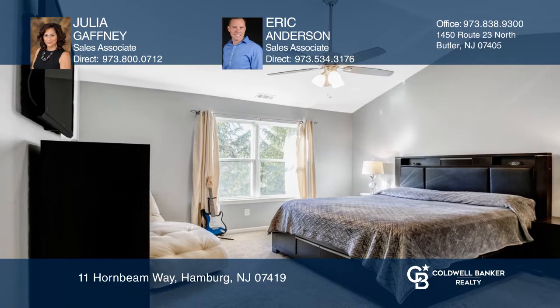A must-see. Check out this property for yourself by scheduling a tour with Julia Gaffney and Eric Anderson.